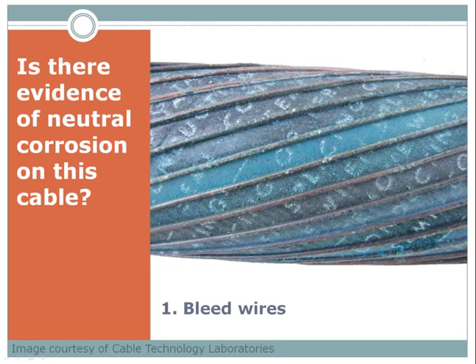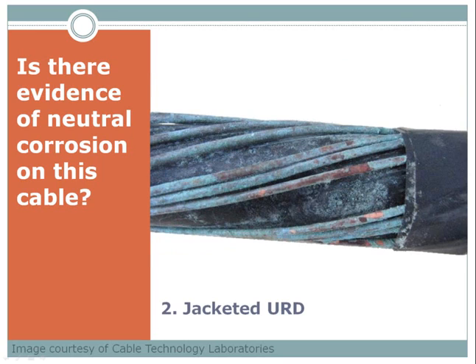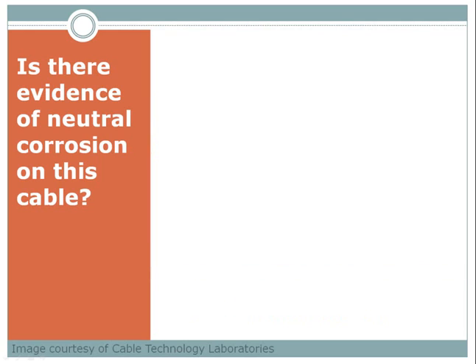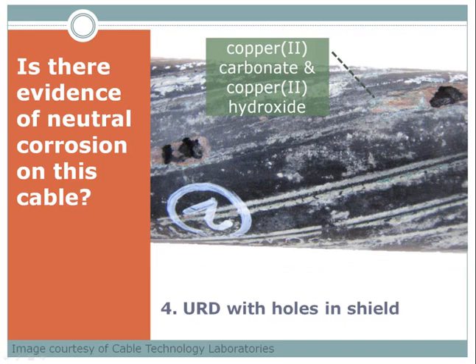Now I've got another kind of quiz for you — and you need that piece of paper Jennifer mentioned at the beginning. Write down one, two, three, and four down a side. I'm going to show you four pictures and the question is: is there evidence of neutral corrosion on this cable? Put a check next to number one if the answer is yes. Same question on number two — is there evidence of neutral corrosion on this jacketed URD cable? Same question on number three — is there evidence of corrosion on this helically wrapped tape, also jacketed cable? And finally, the fourth picture — look carefully, there's some green copper carbonate up in the upper right-hand corner. The same question: is there evidence?